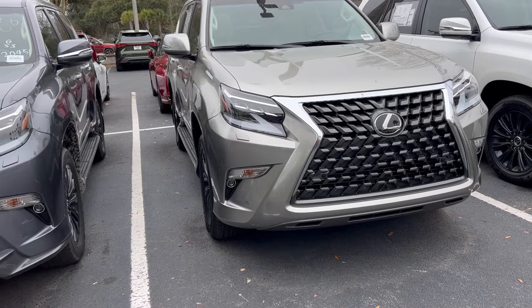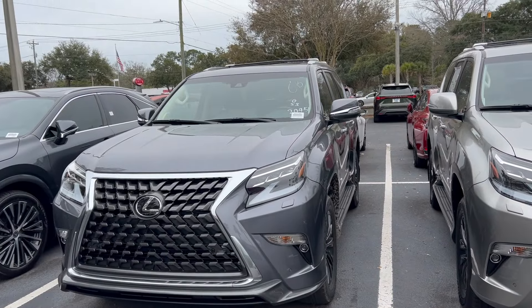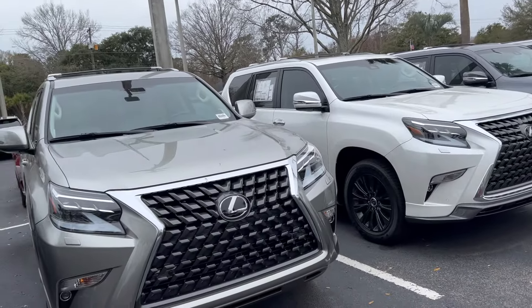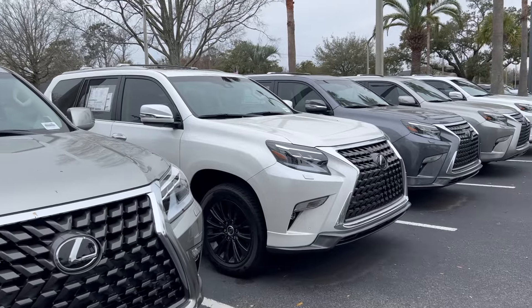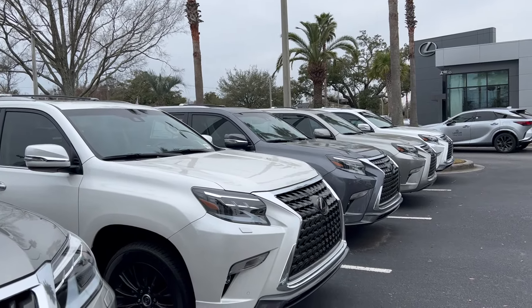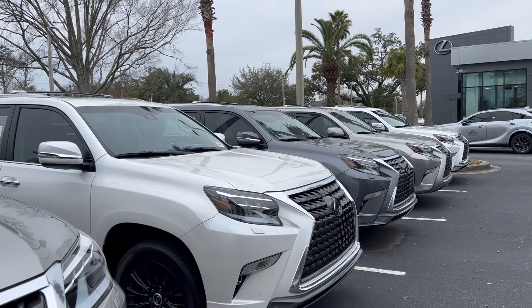You can't be too choosy because what you see here is pretty much what they have on the lot — they're not getting any more and they're not in production. So decision time for the GX is coming up soon. I'll see you in the next video.